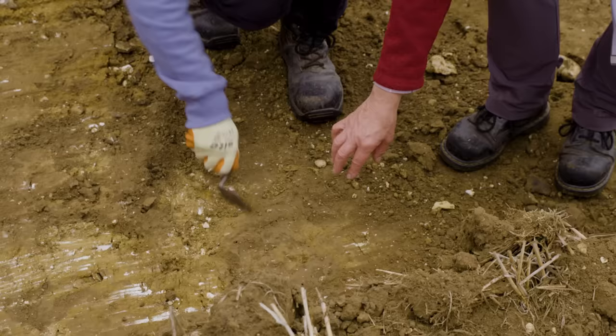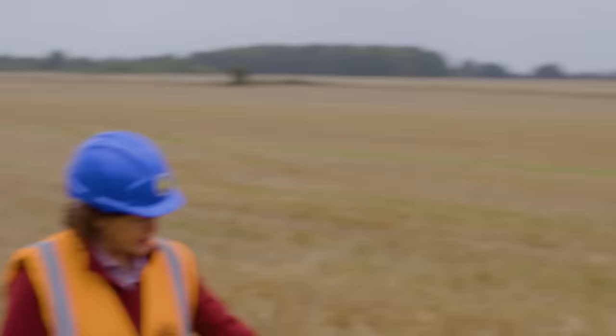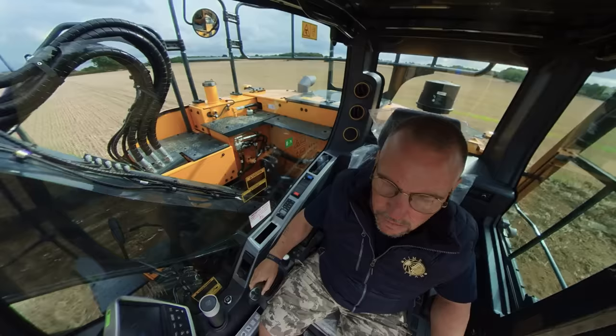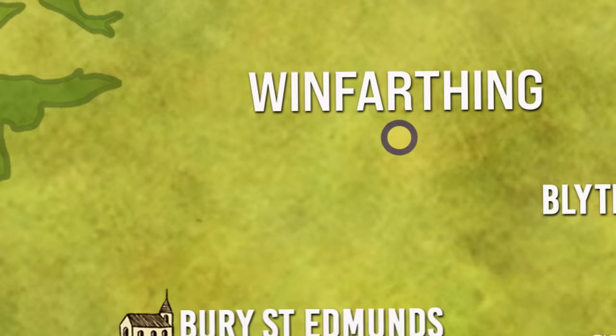Back on site, Matt and Jo begin to think they might be in the right place, spotting what could be the natural soil that the grave was cut into — the cut appearing much cleaner and browner. They proceed carefully, noting the ground is higher on one side. Meanwhile, questions remain about why the lady was buried here: there's no known Anglo-Saxon centre of importance nearby, raising the question of where she came from.